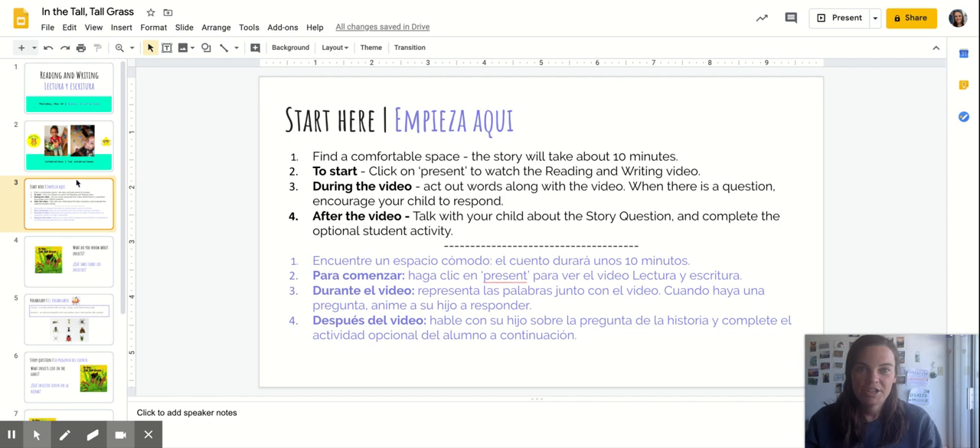Go ahead and make sure you've got a comfy space. We'll read the story together and then feel free to pause the video if you want to see any of the pictures or talk about any of the questions. Then at the end I'll give you an idea for an activity that you can do later today.